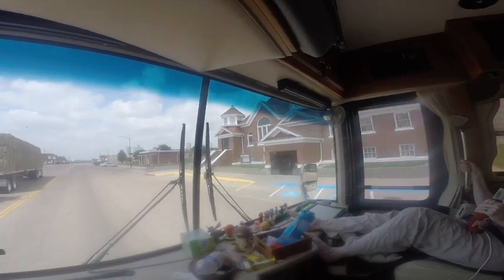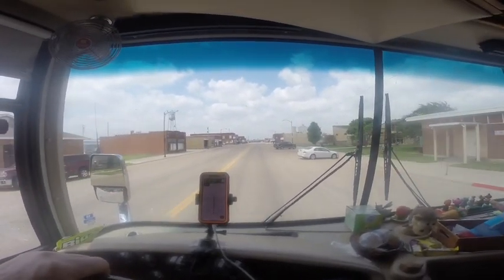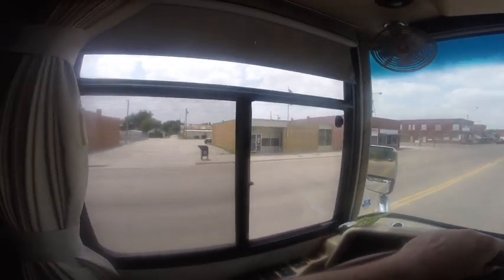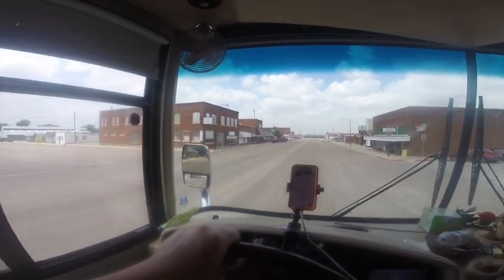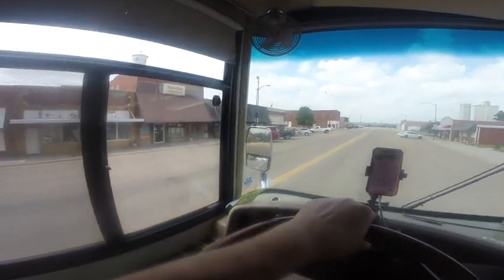Nice looking church right there on the right. This would be Main Street — yeah, it's named Main Street. Buckland, Kansas. There's the post office. An auctioneer store. Main Street Market. Looks like that was probably a bar — it's still the Buckland Bar. Some of the stores have closed up.